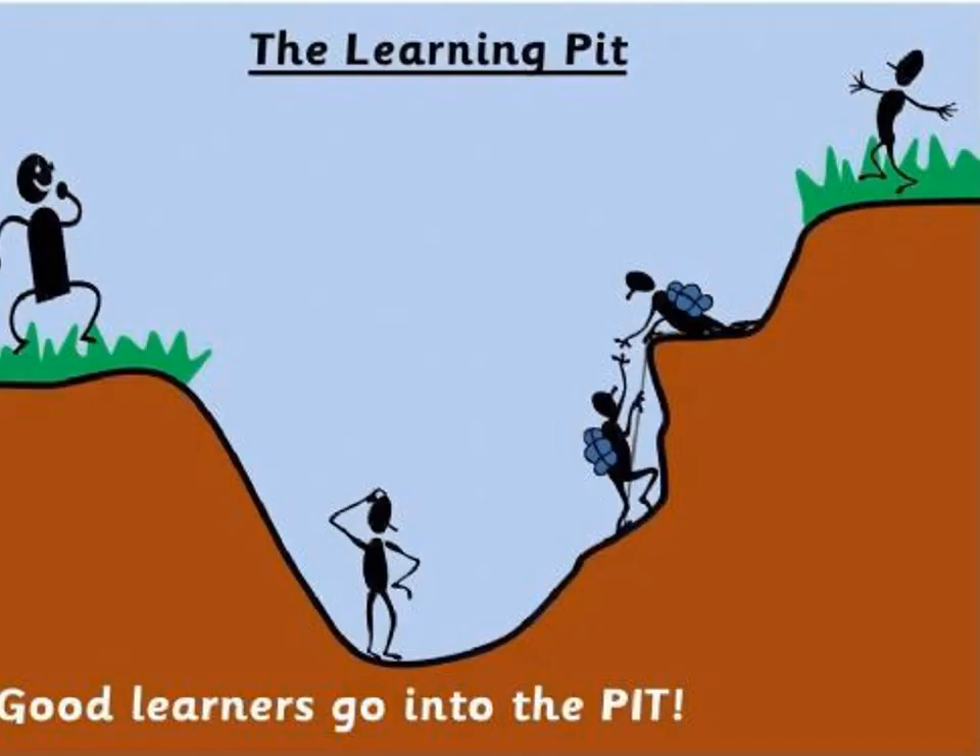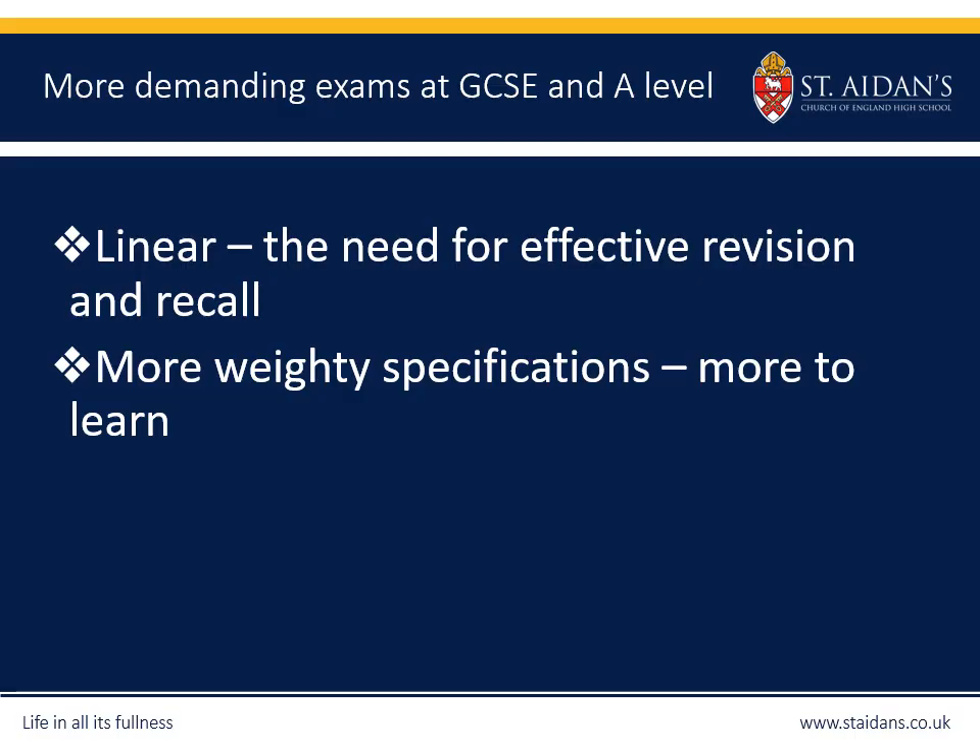A relatable explanation for our students is the feeling of being in the learning pit — the discomfort of handling new work or meeting new people. You've got to get into that pit to gain the skills and understanding to eventually come out where you need to be. These skills are important because courses are now linear, with greater emphasis on effective revision and recall and more content in the specifications. Getting into the right mindset quickly — managing the day-to-day life of school — is really important, and that's why we work hard with our pupils to make sure they have those skills.